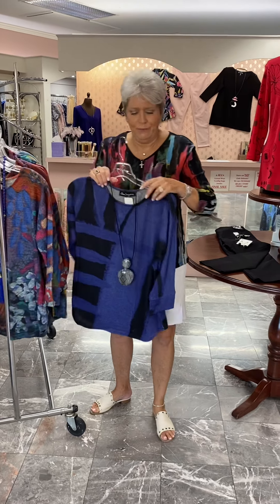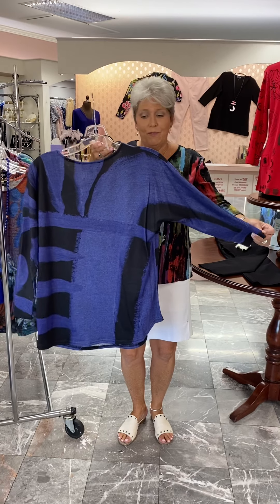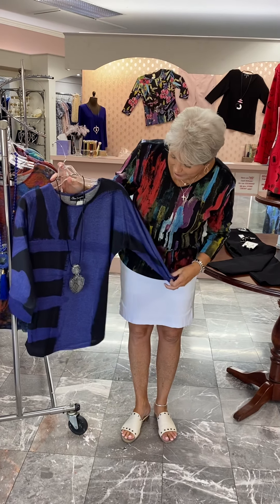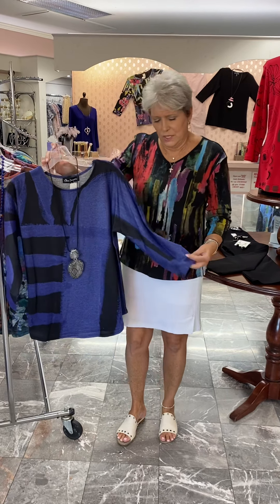We've had Claire D. before, and if you don't know, she is an artist, and these are all of her famous prints that she does. She does them on apparel, and we'll get different various tops and sometimes vests and different type things.